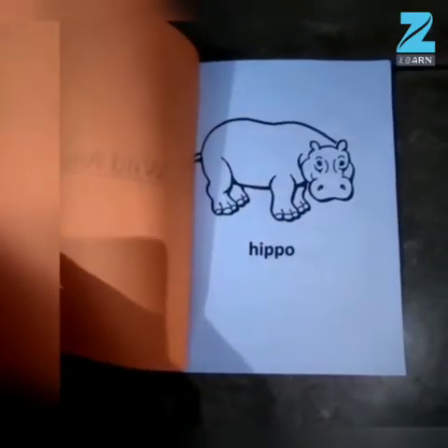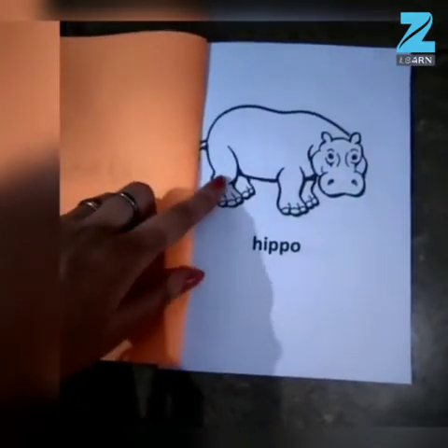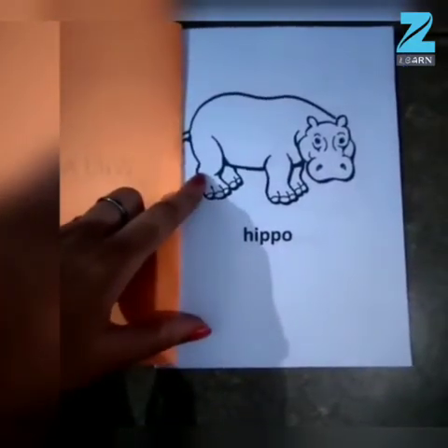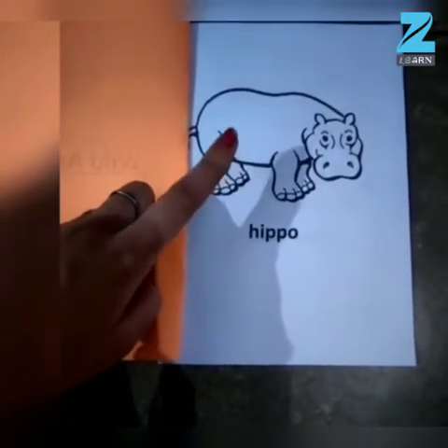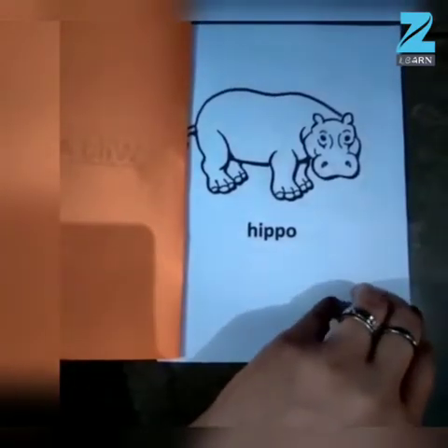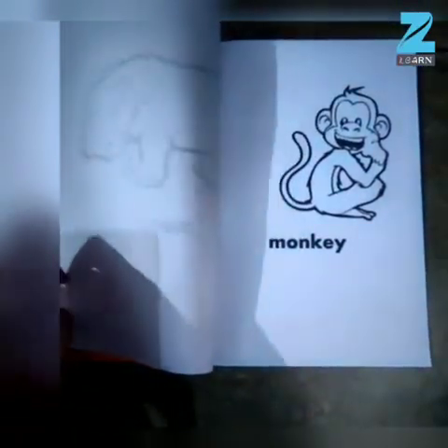Oh, look here children! The first animal is Hippo. Yes, this is Hippo. Which animal is this? This is Hippo. Very good children!